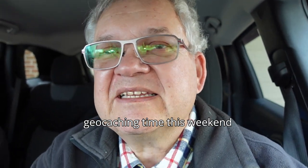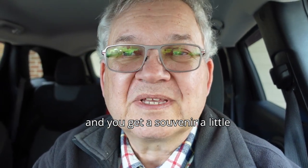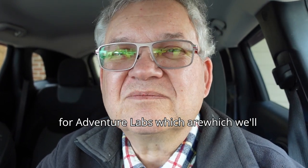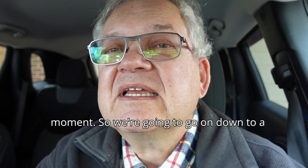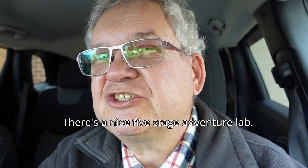This weekend is an Adventure Lab weekend, and you get a souvenir — a little icon that appears in your profile — for Adventure Labs, which we'll see in a moment. I haven't left the house yet. So we're going to go on down to a lake not too far from where I live. There's a nice five-stage Adventure Lab.